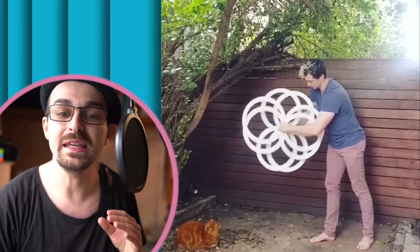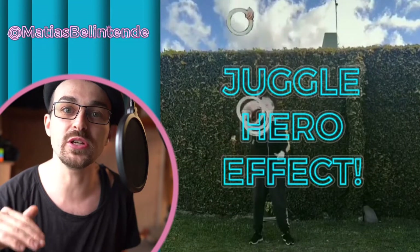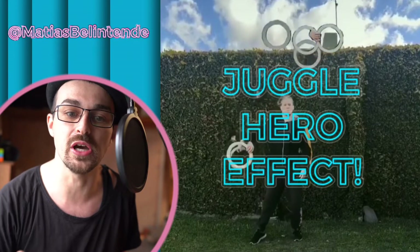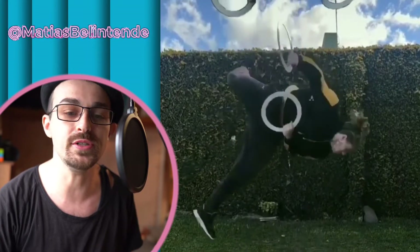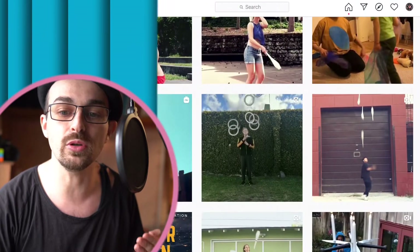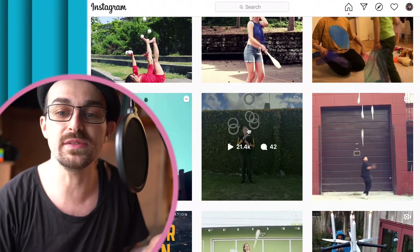Next up isn't a dope juggling trick — it's a dope videography trick for jugglers. This is the juggle hero effect, originally created by Ryan Said-So, and it's been blowing up. A handful of people are getting tons of views off of it. This one is from Matthias Bellentente and his video is getting double, in some cases triple, the amount of normal video views. Just look at these views.